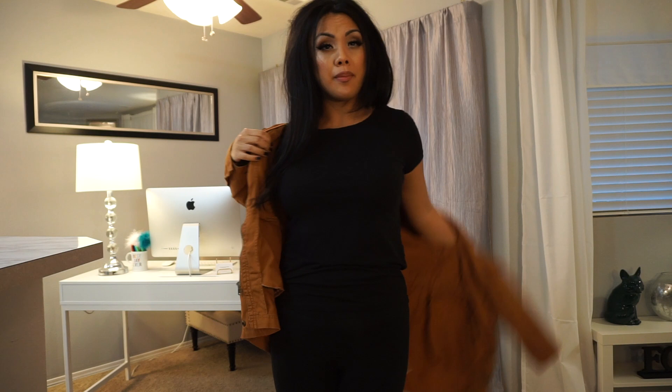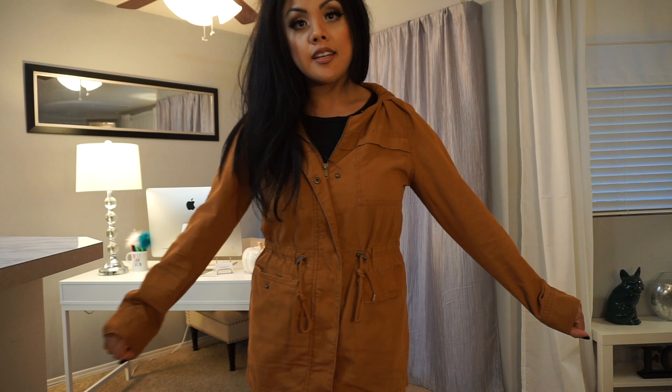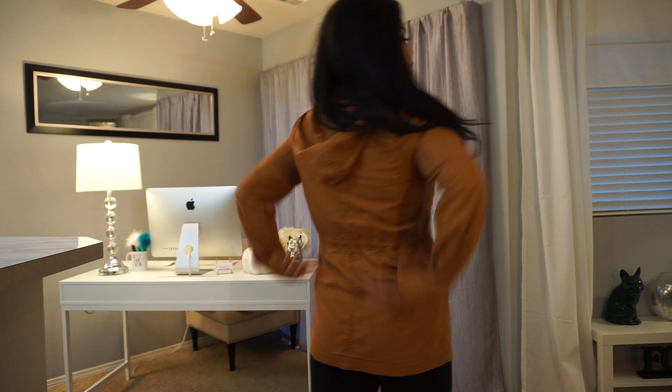This one I found at Target — basically the same thing but in a pumpkin spice color. It's a size small and has a zipper, which is nice since the other one was all snaps. This one has a zipper and snaps so it won't come undone on you. It's from Target, a cool color I like to wear when I'm more tan, and it cinches in the waist.